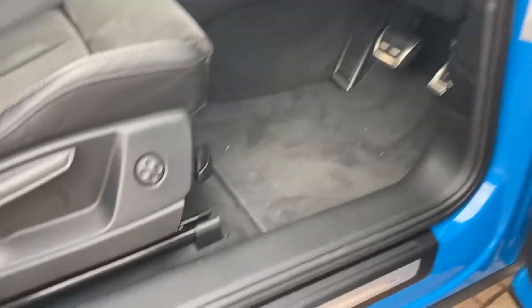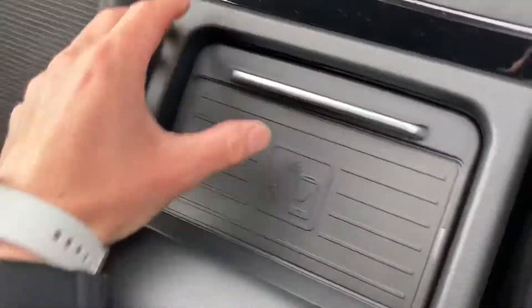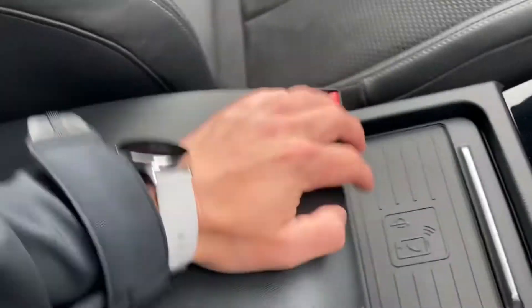We've got the S line aluminium strip just there as you enter the vehicle. You've got the Audi phone box just here where you can charge your phone wirelessly, and it will give it a stronger signal boost as well — just pop it on there literally. In here is the storage compartment with a USB and AUX connection in there.